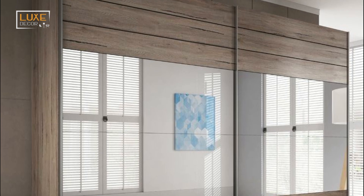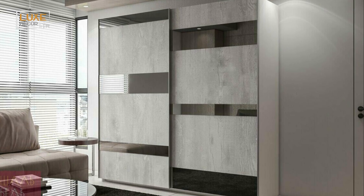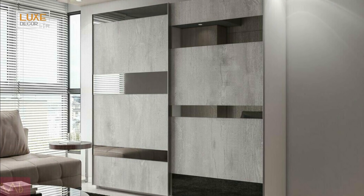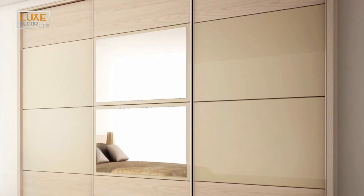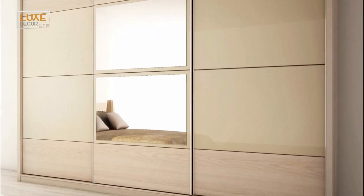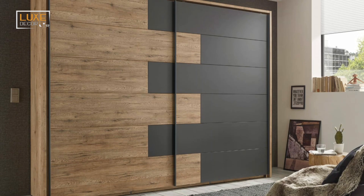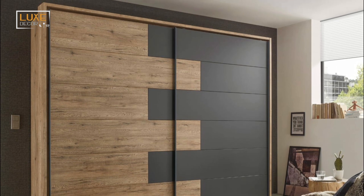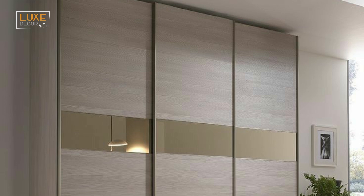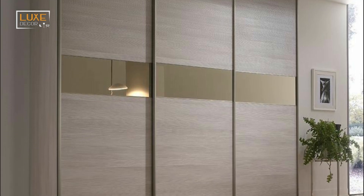When choosing a wardrobe, you'll have to consider the size of your home. You'll want to make sure that the unit you choose is big enough to accommodate all of your stuff. Then you'll want to think about how much space you have for your belongings. A small wardrobe will work well for a small bedroom, while a large wardrobe will have more space. If you have a lot of things, you'll need a larger one.